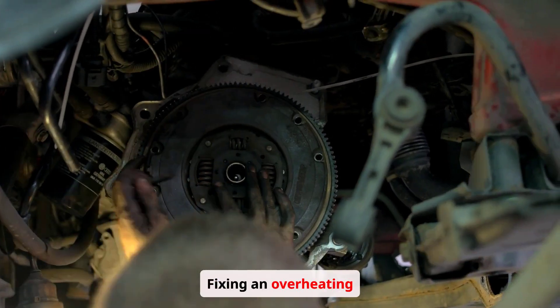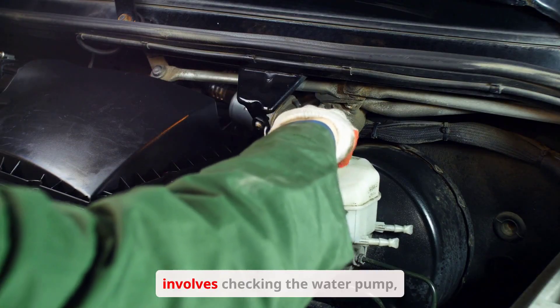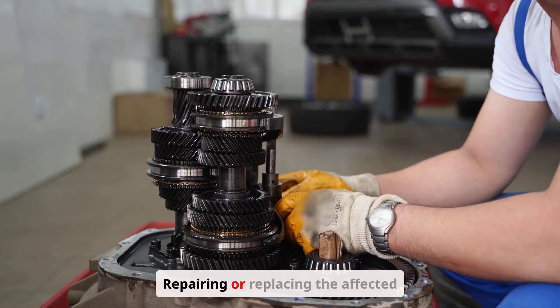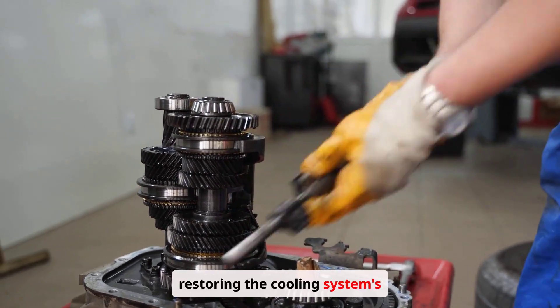Fixing an overheating engine requires a thorough diagnosis of the cooling system. This involves checking the water pump, thermostat, coolant levels, and radiator. Repairing or replacing the affected parts is crucial to restoring the cooling system's functionality.